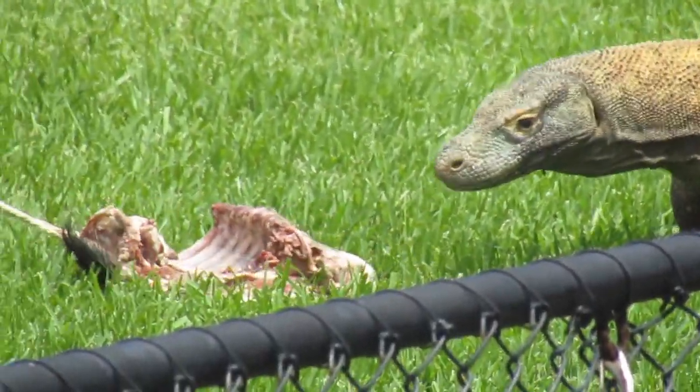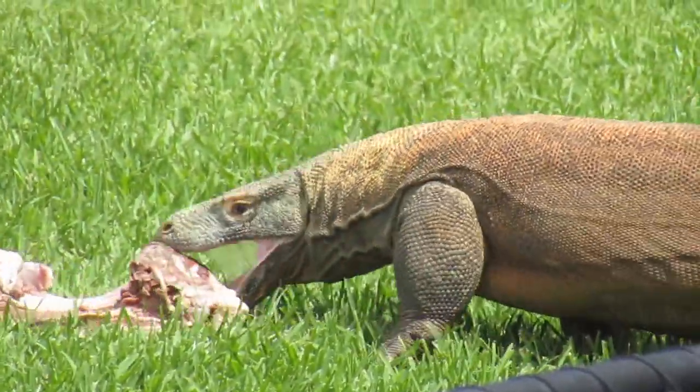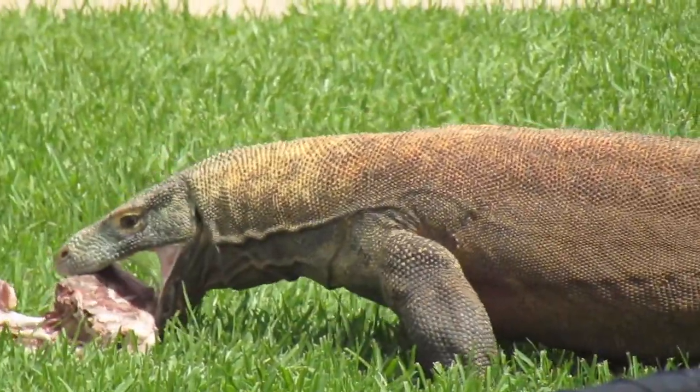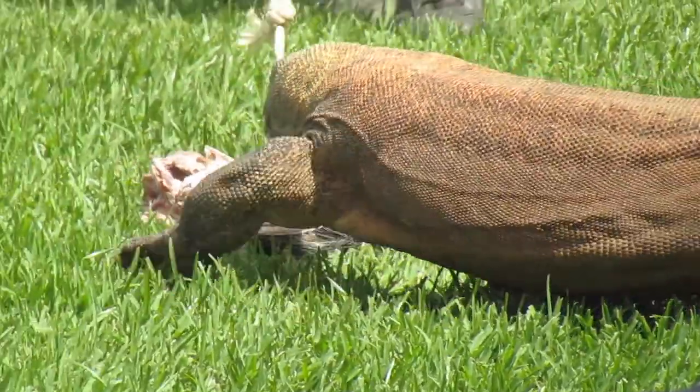Once that animal does pass away, that's when these guys go to work. They use those teeth, and like you can see here, he grabs a hold of it right there, and then he uses a little bit of a scissor motion, and basically pulls apart chunks of meat and swallows it down whole.